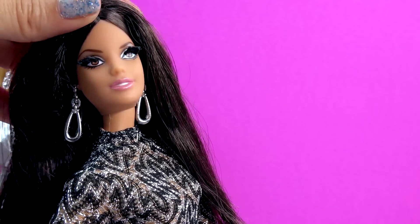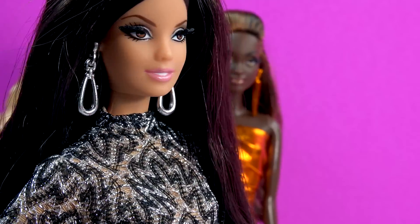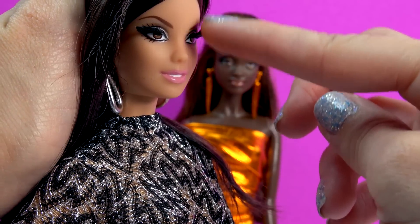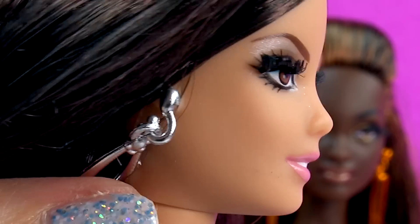Her makeup is super beautiful. You can see she has a slight little metallic sheen to her makeup — a little bit of silver, a little bit of bronze, and a really light little lipstick. She totally has real eyelashes; they're actually really rooted in. You see, I'm actually touching her eyelash here! Her eyelashes actually stick out and you can see them and feel them.